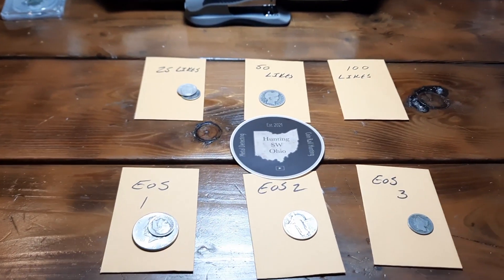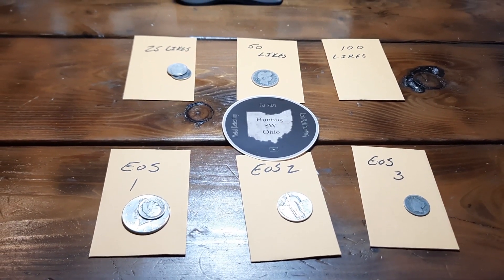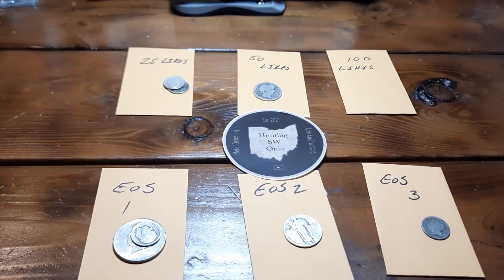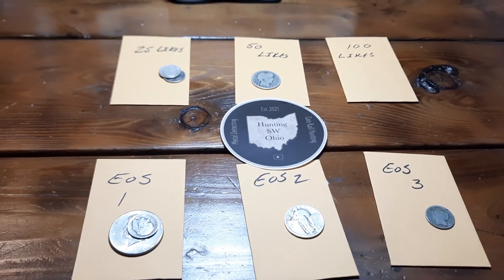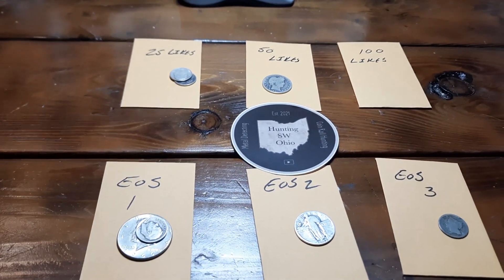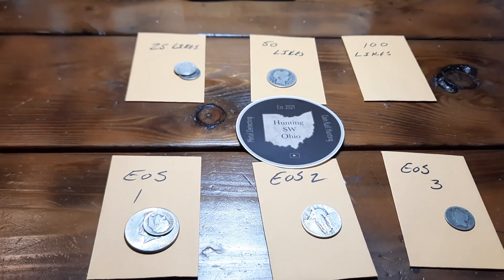Hey everybody, welcome back to the channel. Rick from Hunting Southwest Ohio, and we're back with the giveaway and comment video for 7/16/2022 at 8:30 PM tomorrow night. Excited to be back hanging out with you guys. Just did a quick test — got a new computer and everything, making sure everything was looking good. Hopefully our internet problems are behind us and we can be more real-time with comments. My other computer crashed, but excited to be back with you guys with a brand new setup.